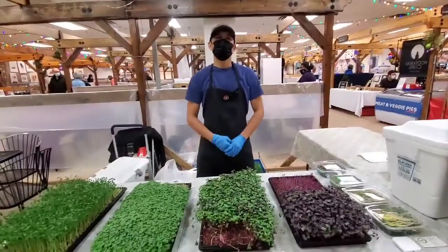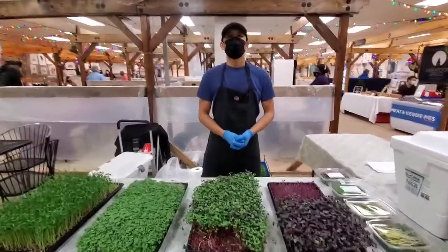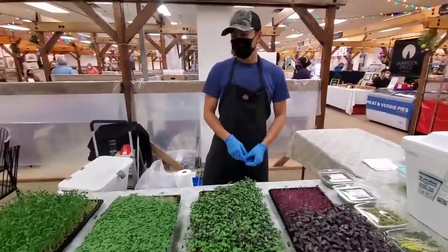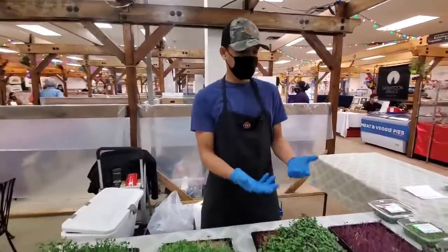We're at the Farmer's Market with Lyman of Vert Farms YXA Microgreens. Hello there. I bring in fresh microgreens, and I do fresh cuts right in front of you here.